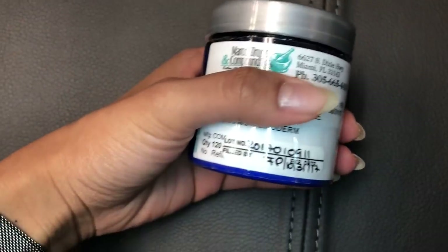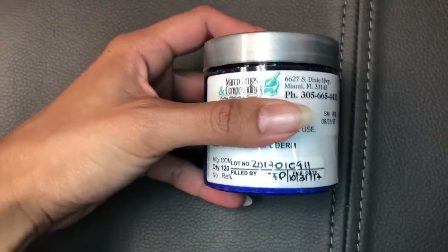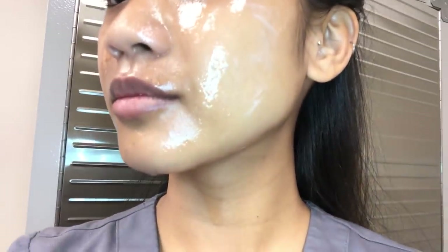Let's get into the micro needling part of the video. First thing we do is apply numbing cream to the face. This is a combination of benzocaine, lidocaine, and tetracaine. As you can see it absorbs really well into the face and helps to reduce any discomfort felt by the needles.